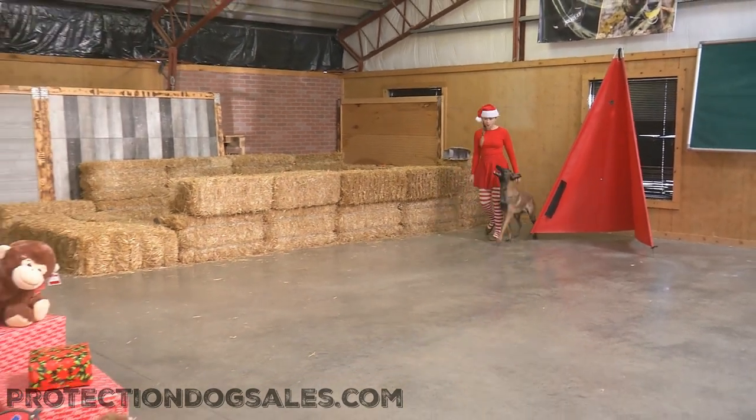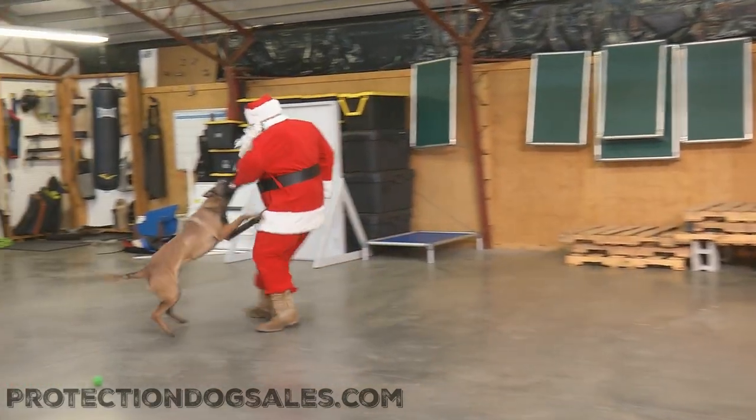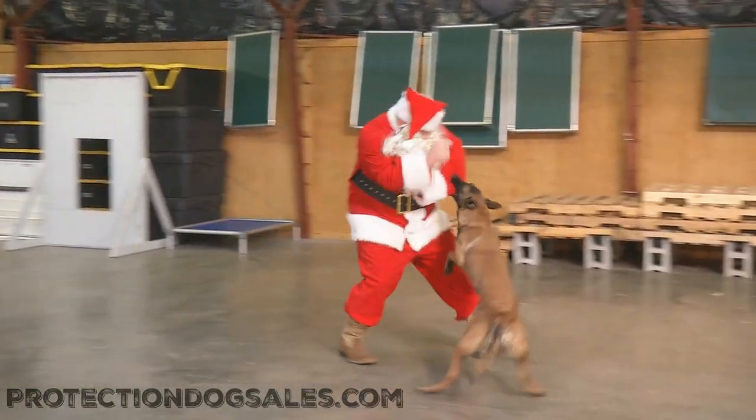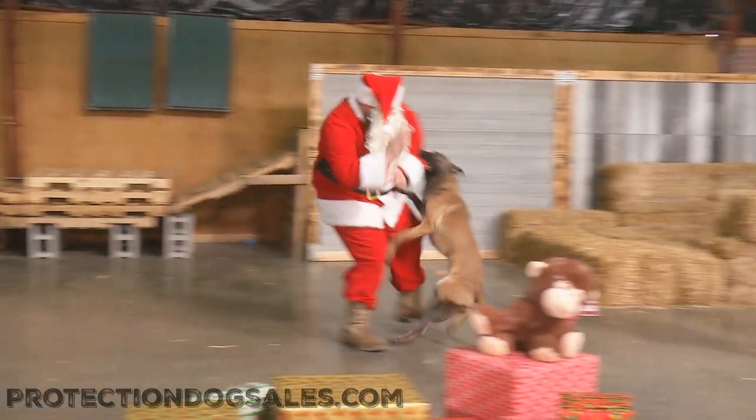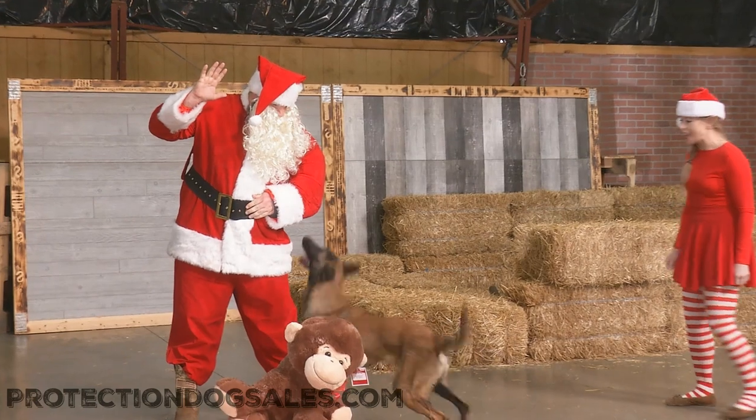Ho ho ho! Send that dog! Stay! Holy mackaroli, that is a bad Santa right there. And Quick had no problem telling the difference between good Santa and bad Santa.